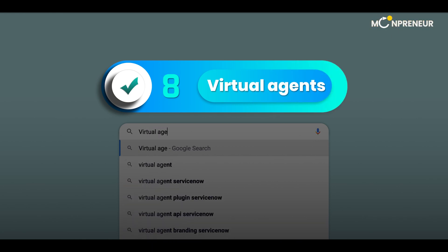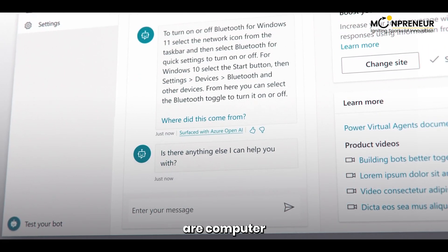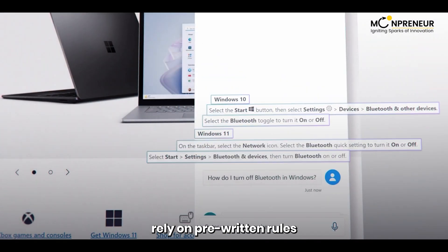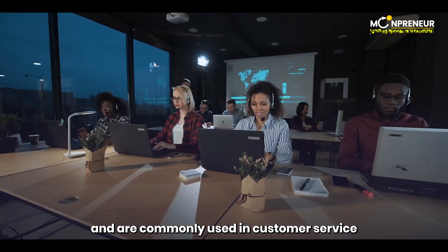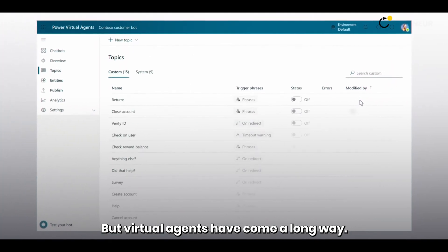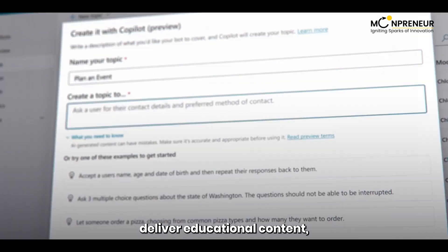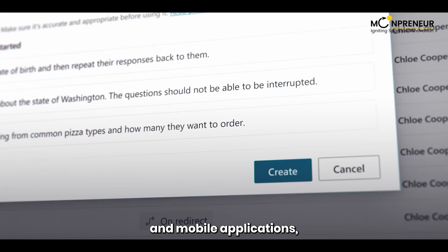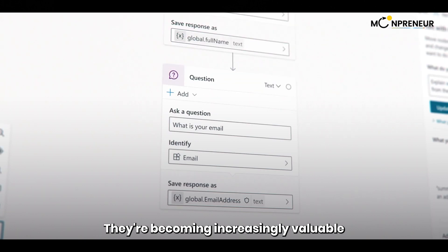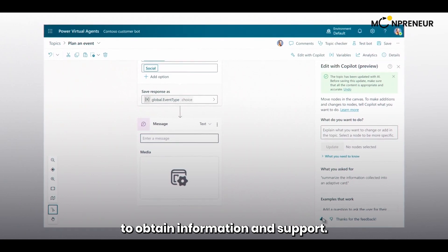Number 8 is all about virtual agents. Virtual agents, also known as intelligent virtual agents or chatbots, are computer applications designed to interact with people. These software programs rely on pre-written rules and are commonly used in customer service to provide responses to queries. But virtual agents have come a long way — they now serve as instructional design tools, deliver educational content, act as customer service representatives in web and mobile applications, and perform various tasks on behalf of the user, providing convenient and interactive ways to obtain information and support.